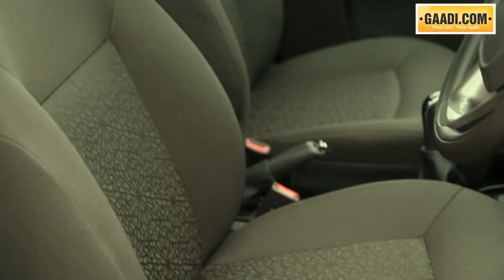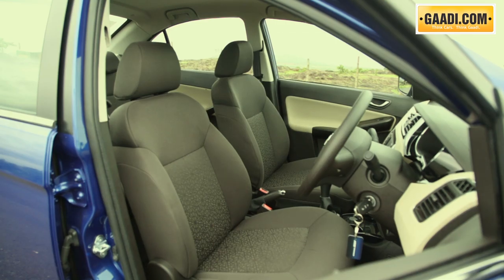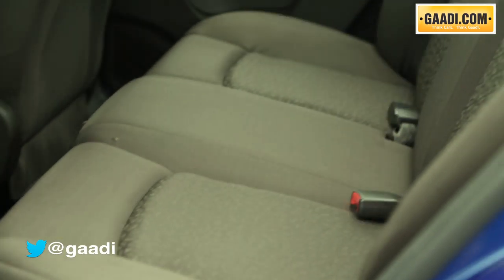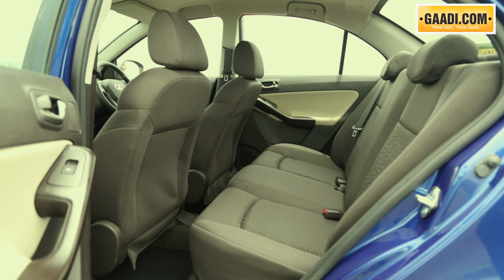The seats of the Zest are comfortable and well cushioned. Like all other Tata cars, this one also does not lack legroom. Take a look at the rear seat — three can sit here comfortably with a good amount of knee room and space.